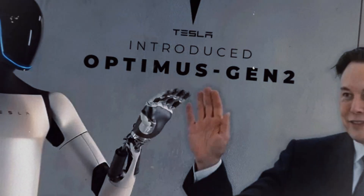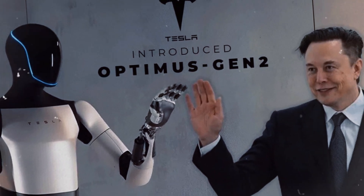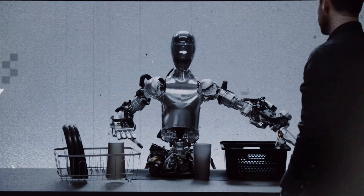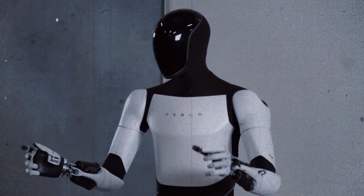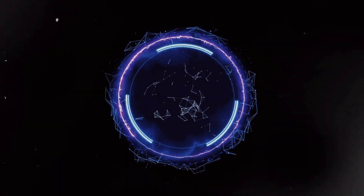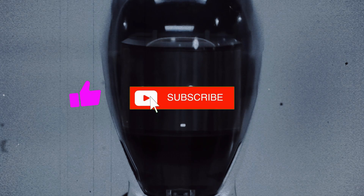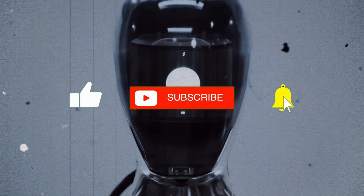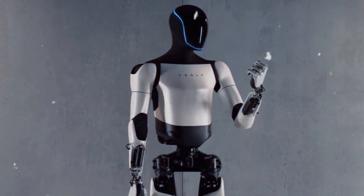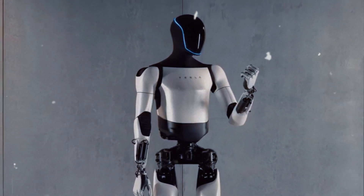Another innovative aspect generating great anticipation is Optimus's ability to communicate verbally. According to Musk, the Optimus Gen 3 will be able to speak using an advanced language system — imagine a robot that not only understands commands, but can respond contextually, similar to virtual assistants like Siri or Google Assistant, but with an even more sophisticated touch. Tesla intends to integrate language models with artificial intelligence into Optimus, enabling the robot to answer questions, tell stories, and even make recommendations. It's not just a robot programmed to follow basic commands, but an intelligent device that can interact, learn, and adapt to the needs of its users.